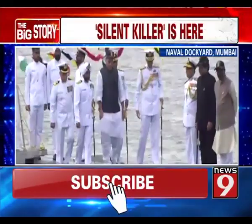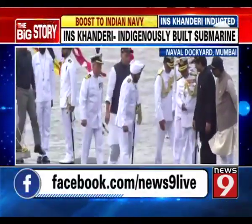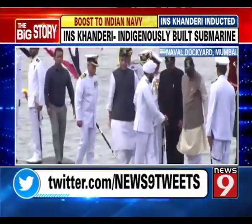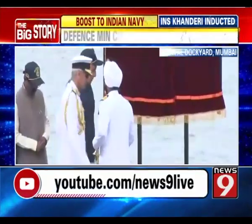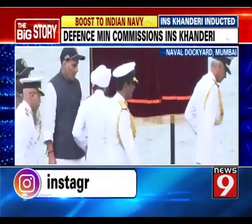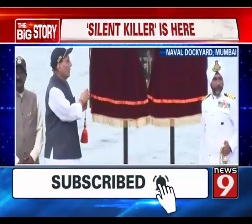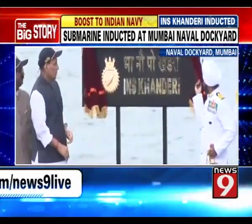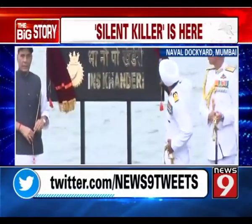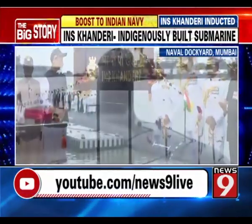Key features of the submarine include state-of-the-art technology which reduces its noise under the sea. Another crucial feature is that unlike the previous requirement of 60 crew members, its maximum requirement is only 36 crew. This saves oxygen availability and increases its capability to stay underwater for long periods — clearly something the defense was waiting for.